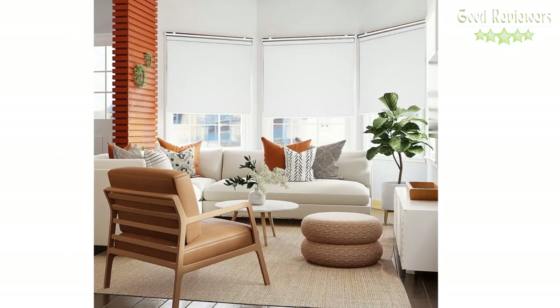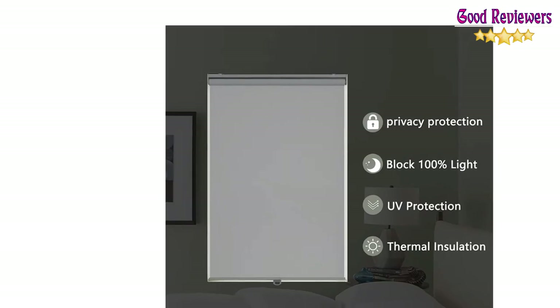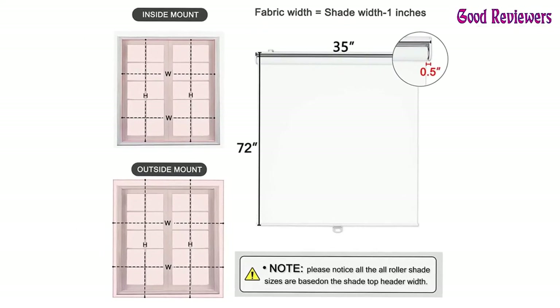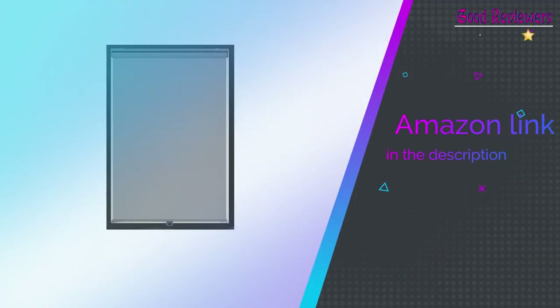In summer, it blocks sunlight and heat sources, making the room cooler. In winter, it can save the indoor heat source so that the room can be warmed. Our cordless roller blinds are available in four standard sizes. If you like this product, please check out the Amazon link in the description below.